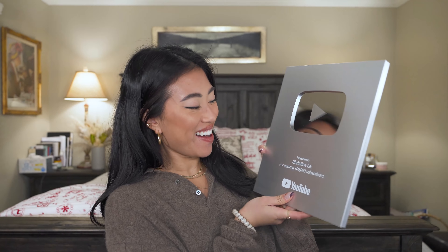Look what came in the mail — my 100k plaque came in and she's beautiful! I cannot believe we hit 100k this year. We actually hit 100k a few weeks back but I missed the email, so my plaque came a little bit late. But I'm so excited to hang this up — it's such a great way to end the year. Thank you for all of your support and for following along on my journey.